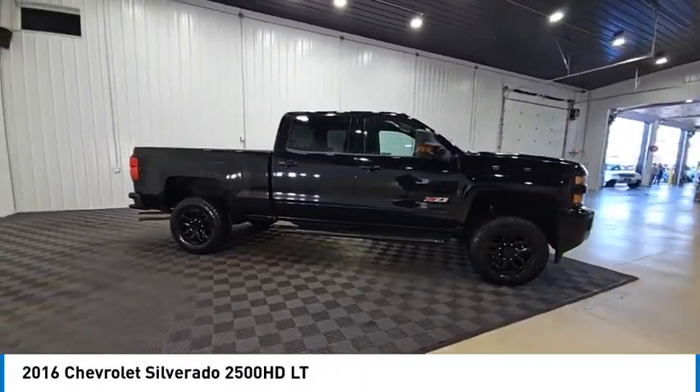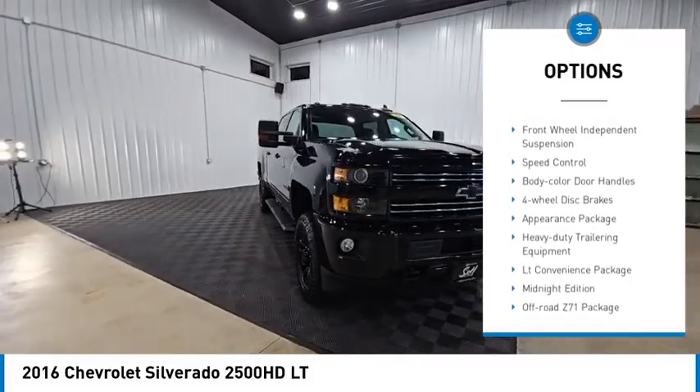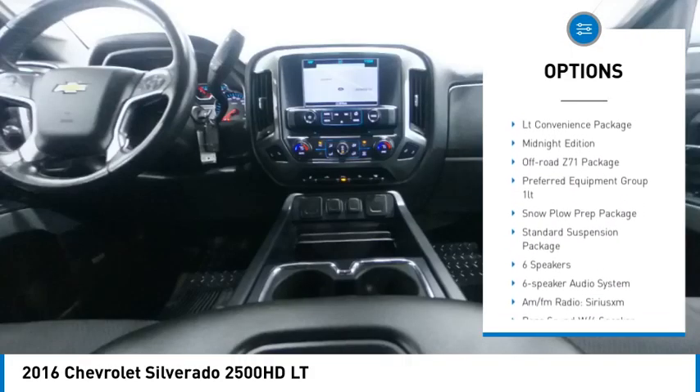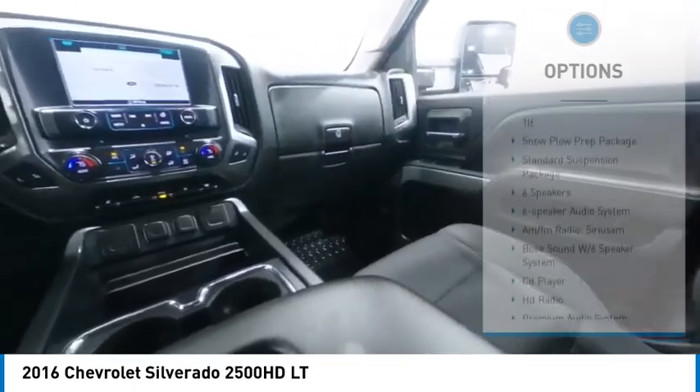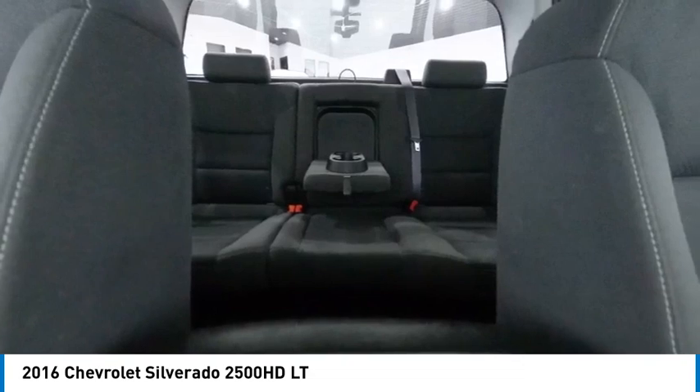Here are some of this vehicle's great options: rear step bumper, hill descent control, alloy wheels, brake assist, remote keyless entry, engine block heater, front wheel independent suspension, speed control, body color door handles, and four wheel disc brakes.